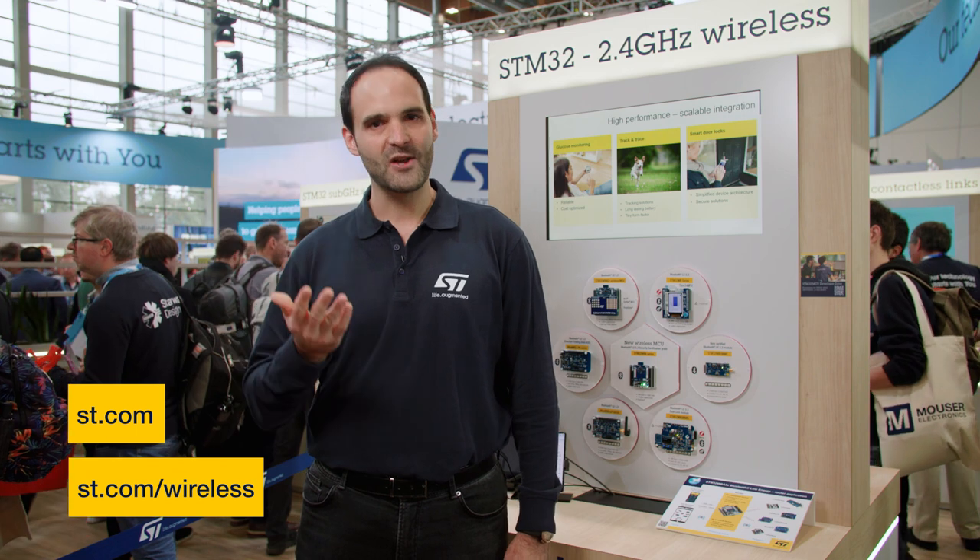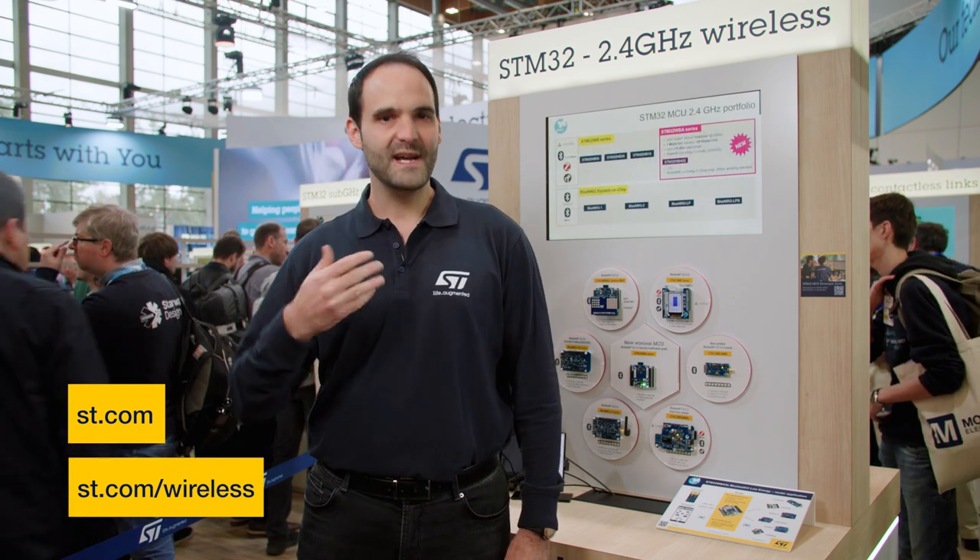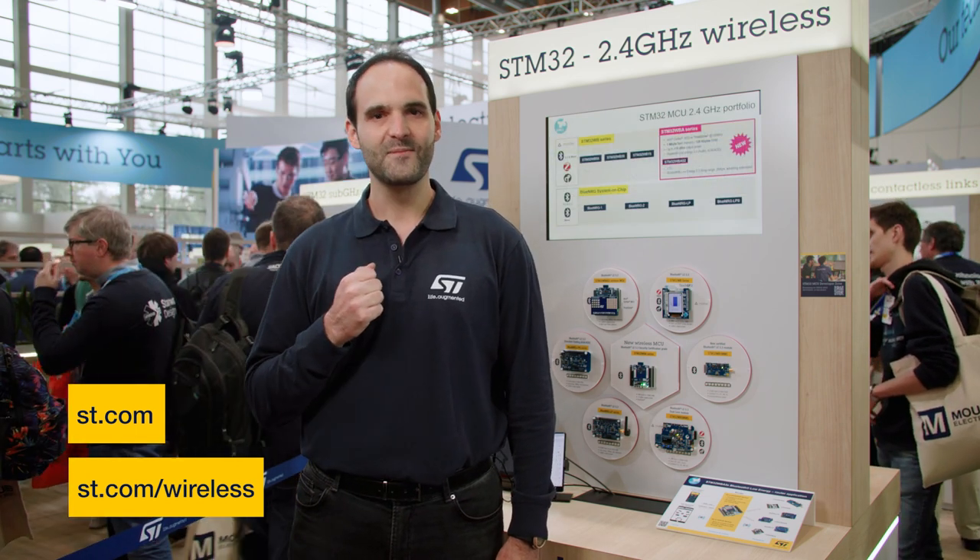All these products are in full production and supported by ST's state-of-the-art microcontroller ecosystem. For more information, check out ST.com/wireless or contact your local ST sales representative. Talk to you soon.